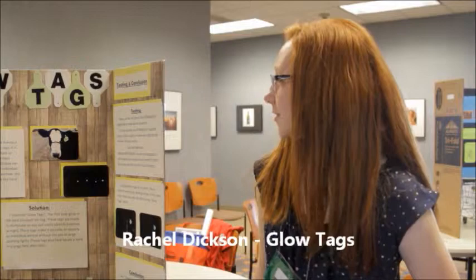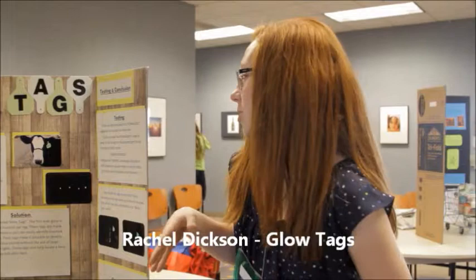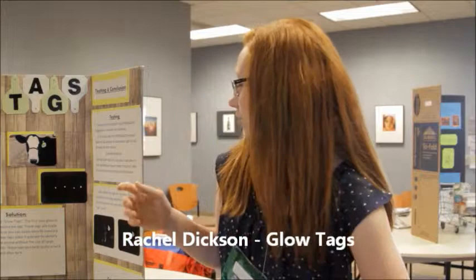I made glow tags because at night it was difficult to identify our beef cattle in the fields and it was also hard to locate the herd in our large fields. We didn't really want to use bright lights to startle the animals, so my solution was that we invented glow tags. It glows in the dark so you can identify cattle from far away and you can locate the herd.